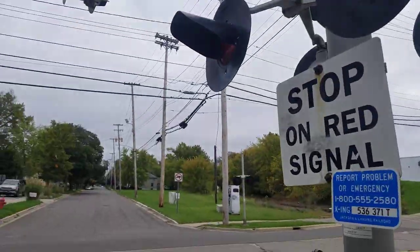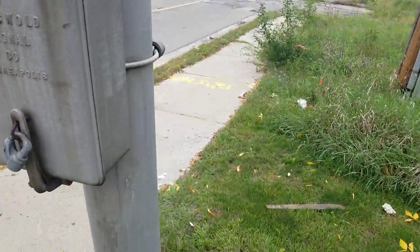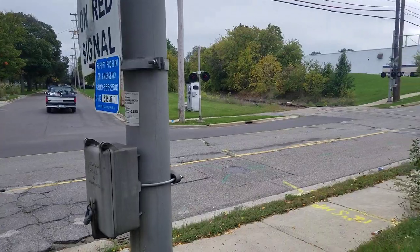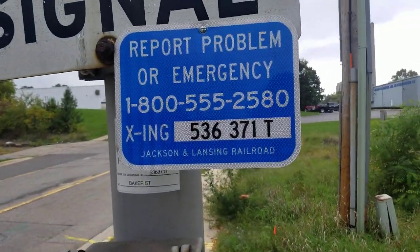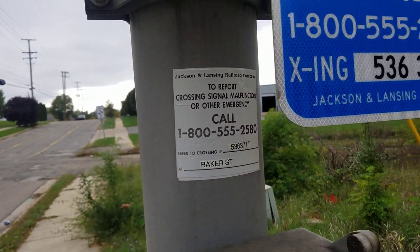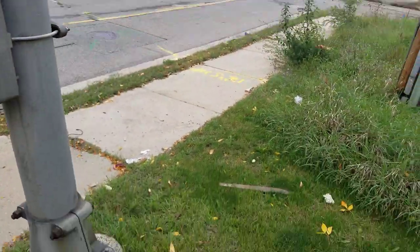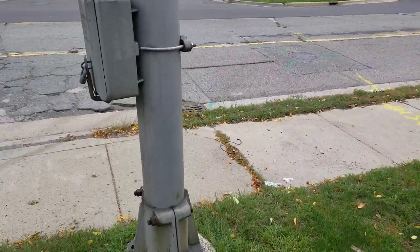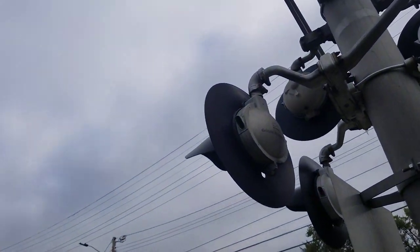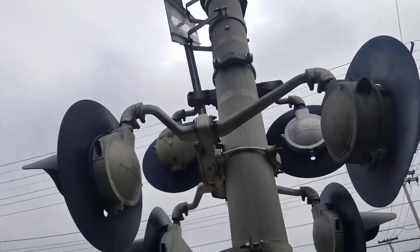I just had to tour it. To start off, we obviously have the Griswold Signal Co. Minneapolis cantilever with the junction box attached. Here's the emergency information tag, and the DOT number is 536371T. There's another DOT tag right here by the Jackson and Lansing Railroad Company with the same DOT number. The lights on this crossing are two pairs of Safe Train 8-inch lights and one pair of Griswold 8-inch lights, Type C's.